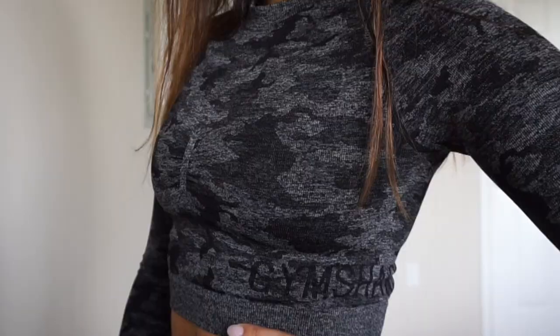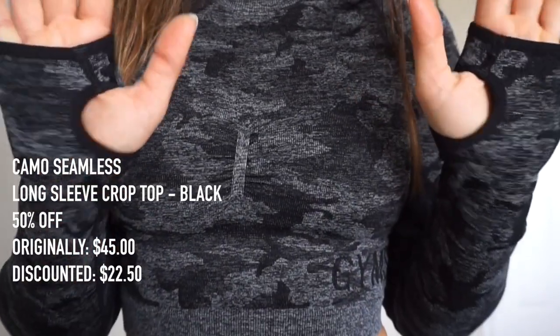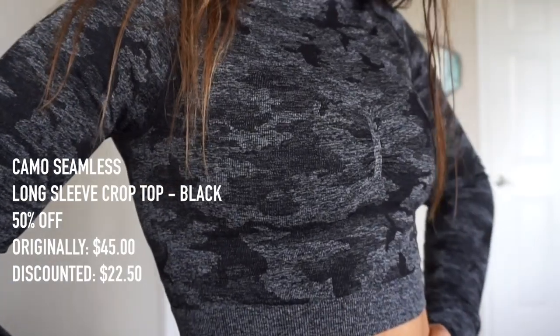It's a pretty big markdown — I think those might be the most expensive leggings on the Gymshark site, but don't quote me on that. The next thing from this collection I recommend is the Seamless crop top, which is actually going to be 50% off. The normal price was $45 and with the discount it's going to be $22.50 — definitely a steal.